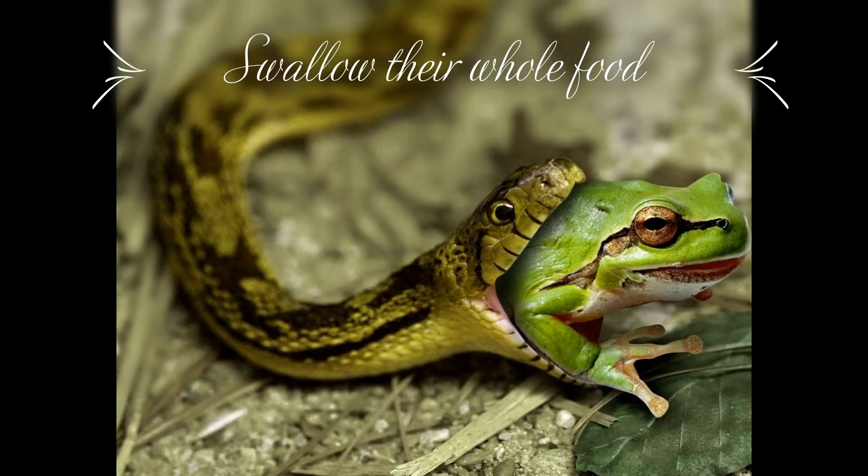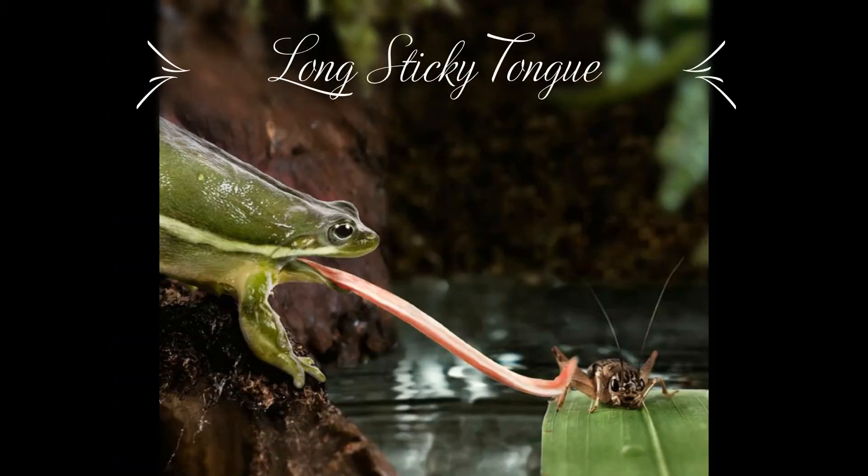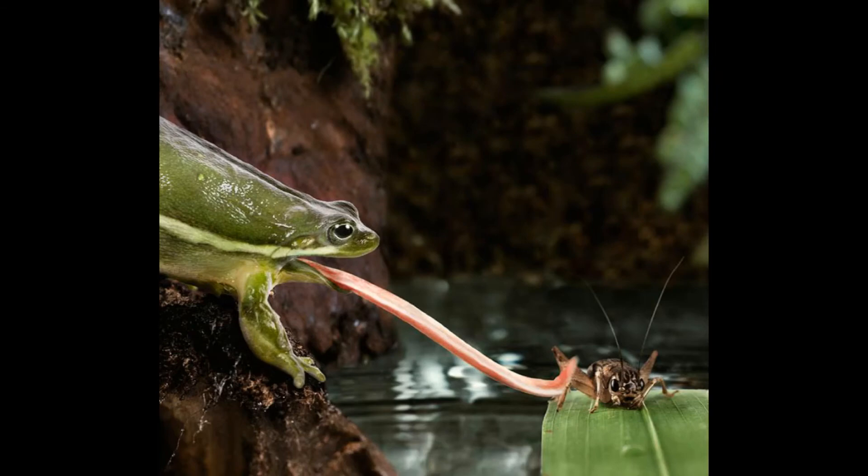Snakes do not have chewing teeth. They swallow their whole food. A frog has a long sticky tongue for catching its prey. When a frog spots an insect, it sticks out its tongue and catches the insect, then rolls the tongue back into its mouth.